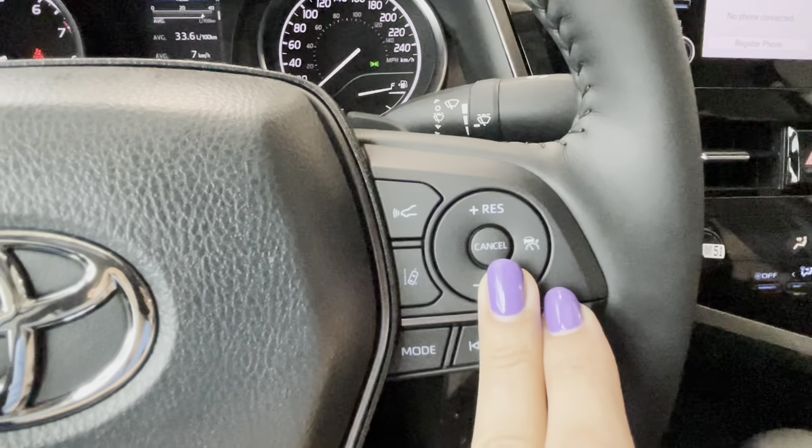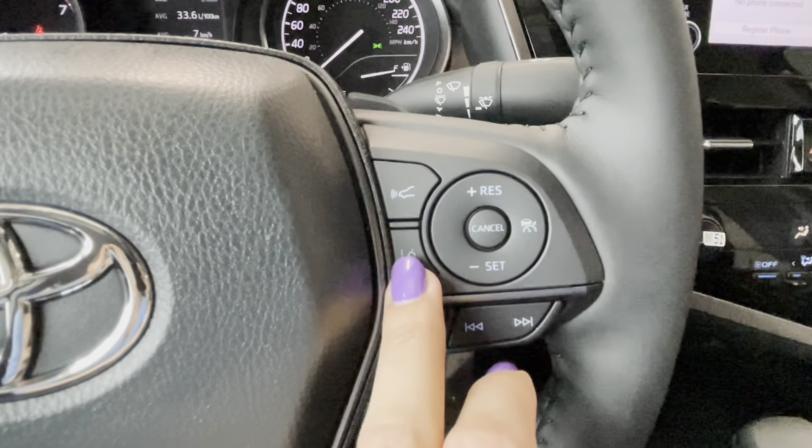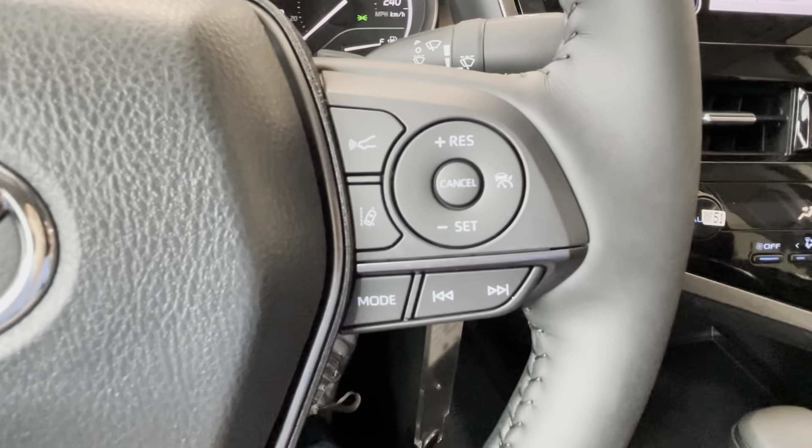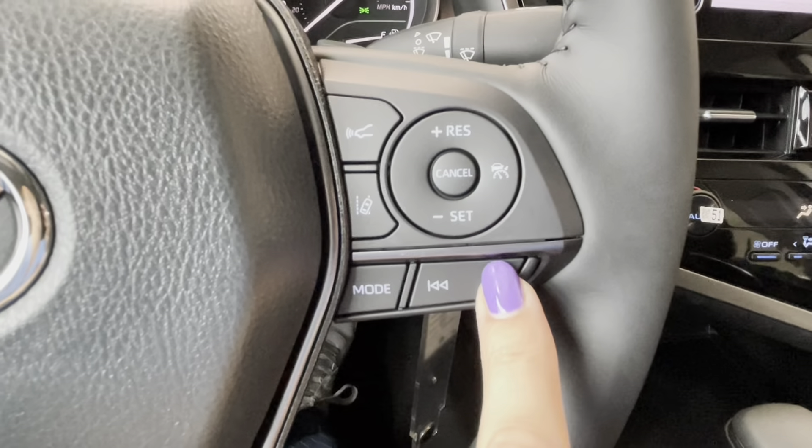Dynamic radar cruise control buttons are located here, along with the front sonar sensor and the lane tracing alert button to enable or disable it. There are also additional audio mode controls here.